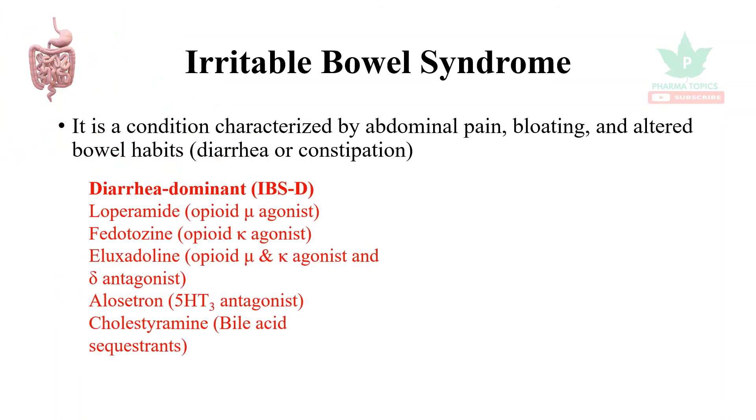For diarrhea-predominant IBS, a set of drugs is used: opiate mu agonists such as loperamide, and eluxadoline — also an opiate mu agonist. Delta antagonist alosetron, 5HT3 antagonists, and bile acid sequestrants are also used.